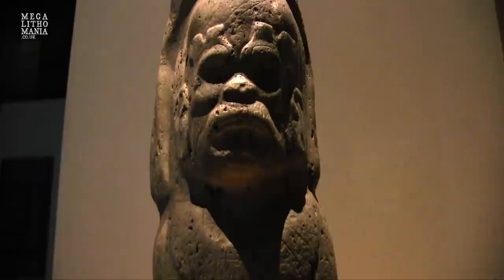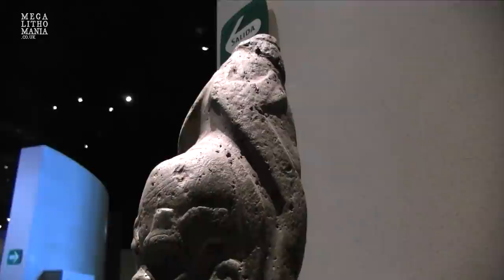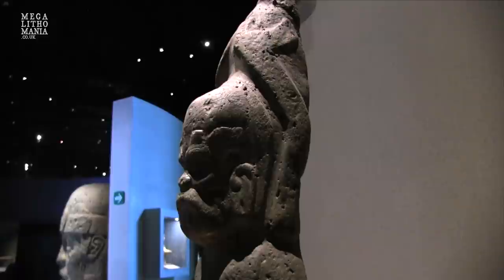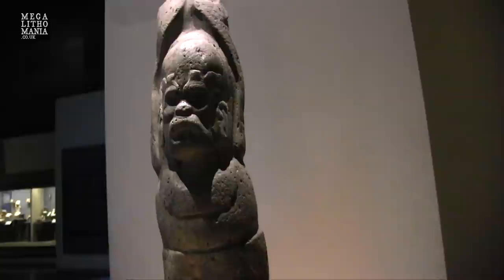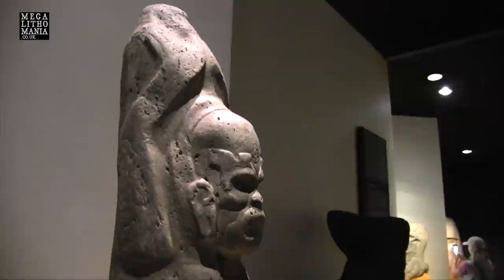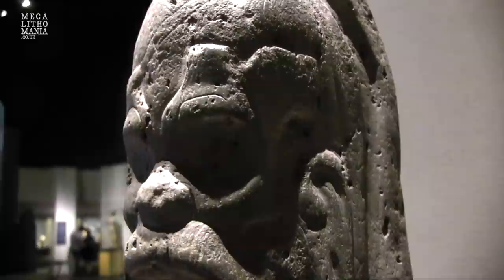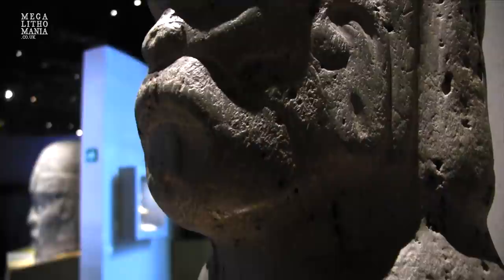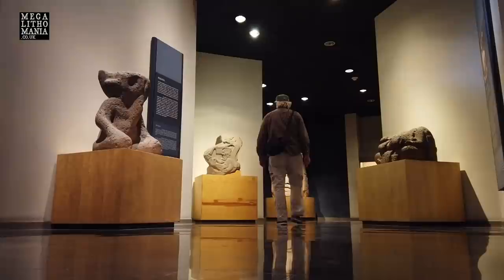This is Monument 12 from La Venta — some kind of strange-looking gentleman with almost jaguar features. Interestingly, his arms appear to be going up behind his head like he's doing some kind of pose, whether spiritual or a kind of yoga, which has been theorized by various researchers. His name is El Mono. You can clearly see he has a very large skull, the weird jaguar features going around the head and eyebrows, and on the lips it almost looks like he has some kind of mustache — which is unusual for people from this part of Mexico.